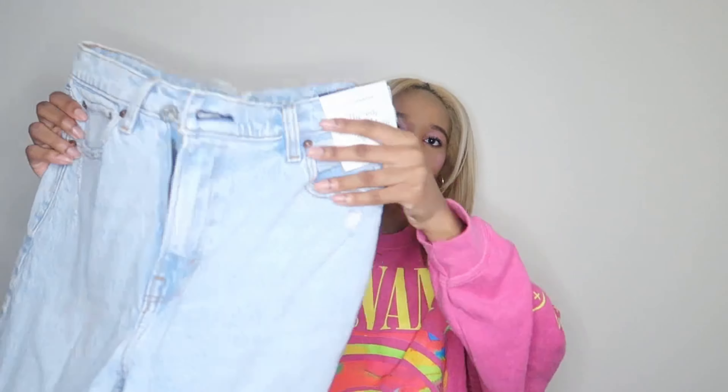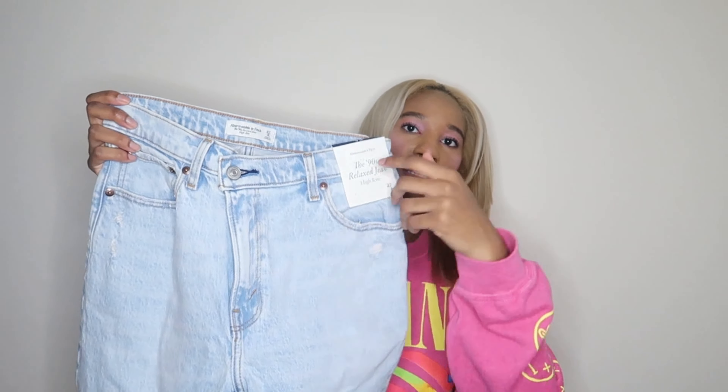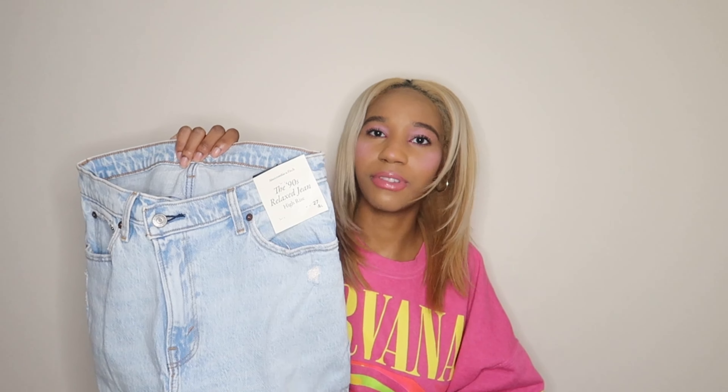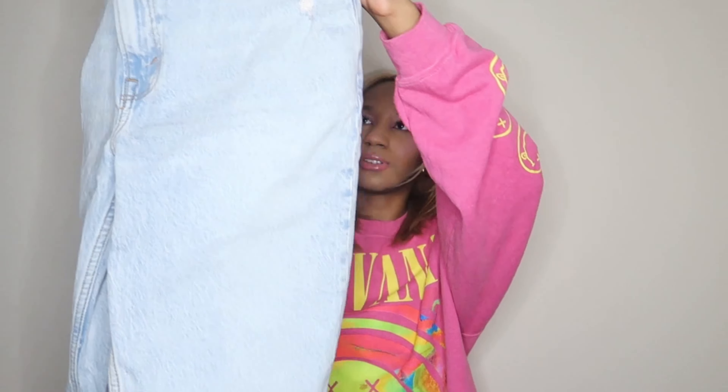This is called the High Rise 90s Relax Jeans Light With Cross — the rest of it is cut off but they're super cute. I've never had denim that has a little slanted zipper, and I think that's really cute. I've seen this trend for a while and I was like hmm, I don't know if it's for me, but I really like the fit, the color, and the style of this so I was just like whatever, it's cute.